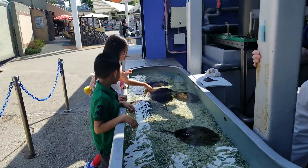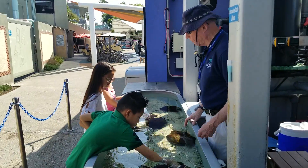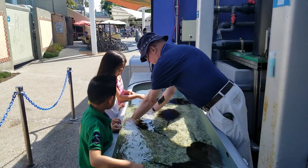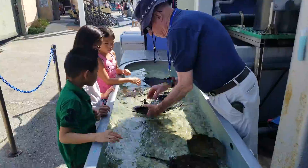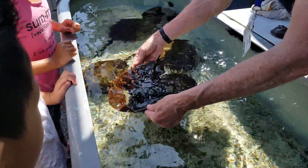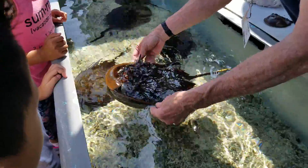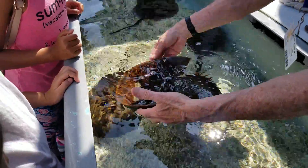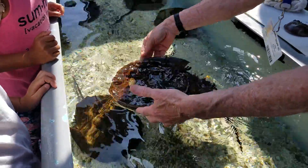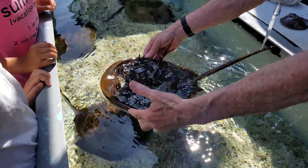Do you know how to tell whether it's a male or a female? Have you seen it turned upside down? It's a female — tell me whether it's a male or female. It's a female! Do you know why? It's because it's bigger. No, no. It could be bigger, but the thing is, you look at the front claw — they have five pairs of walking ones. Is it straight or is it hooked? It's straight. So that means it's a female. Female.